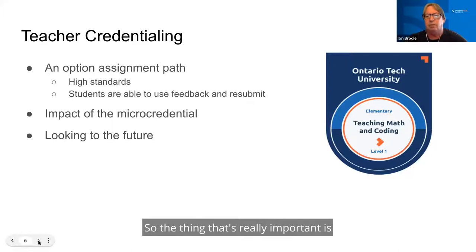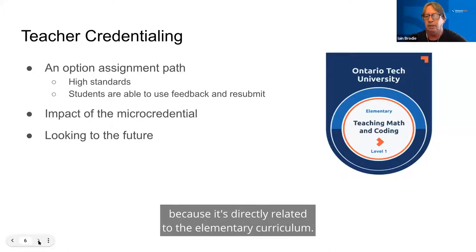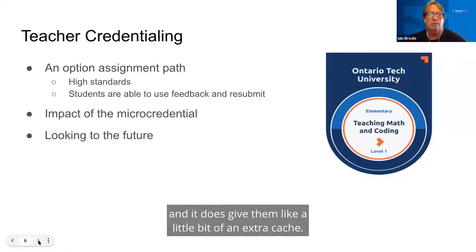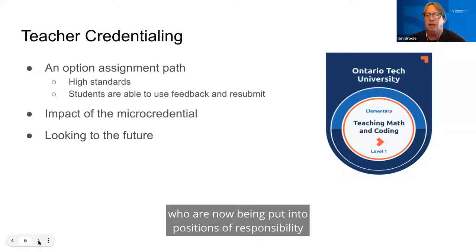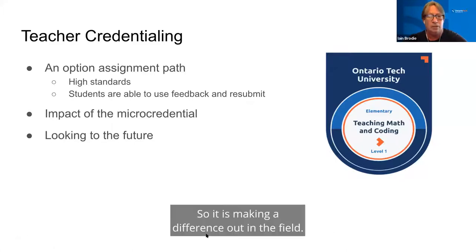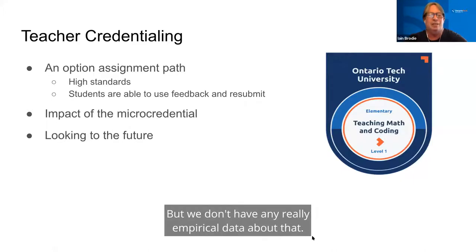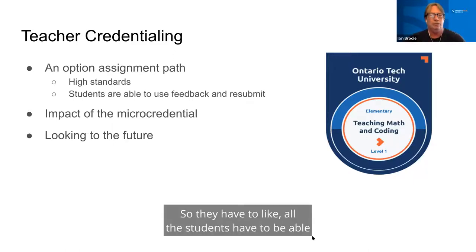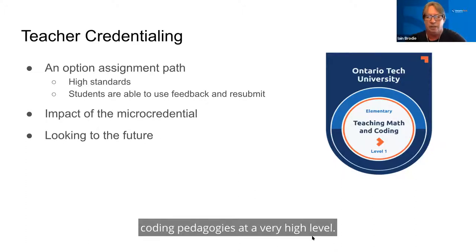The micro-credential is an option for students. Almost all of our primary and junior students will try it because it's directly related to the elementary curriculum. For intermediate and senior students, it's relatable if they're teaching grades seven and eight, and it gives them a little extra cachet. We have stories of former students now being put into positions of responsibility very quickly. It is making a difference in the field. The in-class version is very highly focused on achievement — students have to demonstrate that they can code and demonstrate critical thinking about coding pedagogies at a very high level.